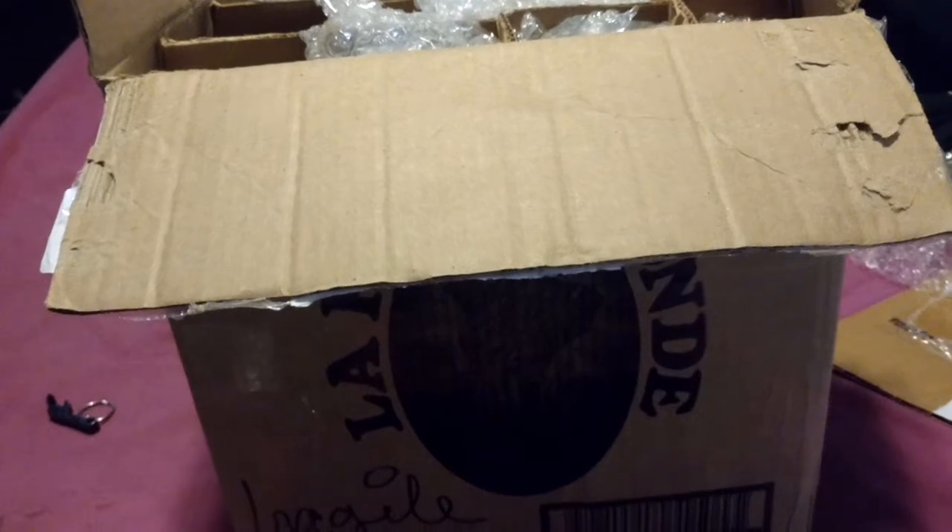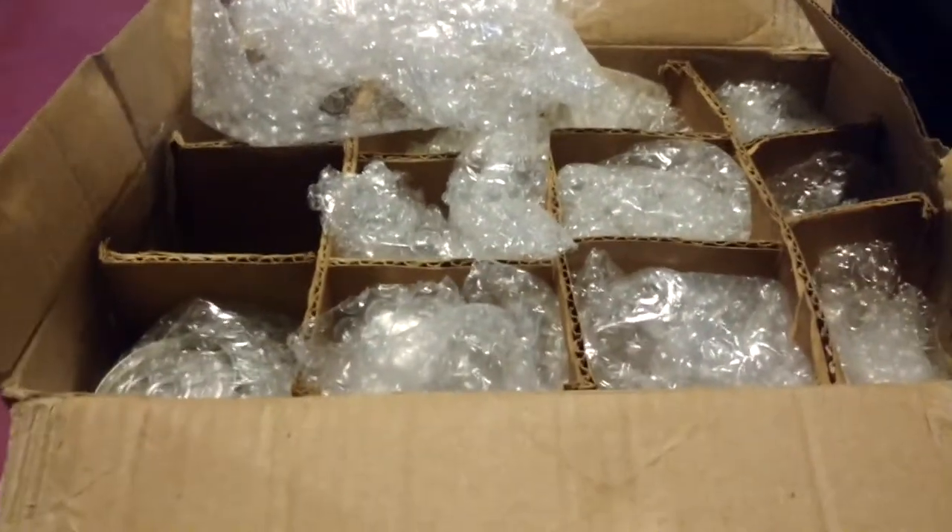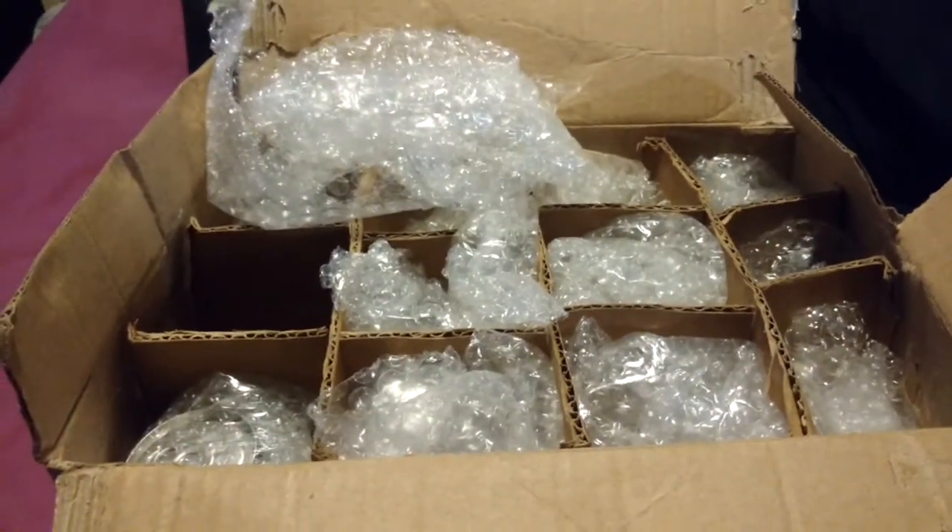This is from Liam in Alberta. I'm going to pause this, unpack some of it because I can't really do one-handed, and then we'll just pull it all out and show you what we have. I won't even look at what they are yet.